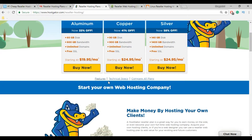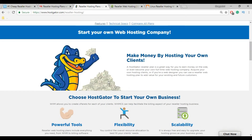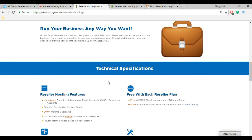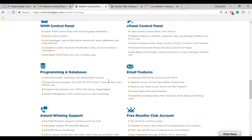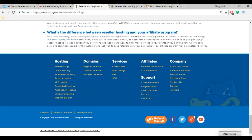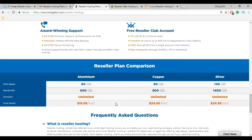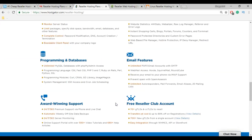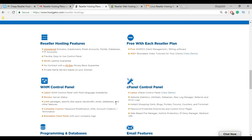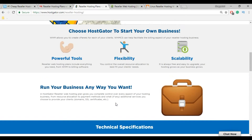HostGator provides free SSL and free WHMCS with each plan. Moreover, they provide 300-plus videos and knowledge base articles, and a 45-day money back guarantee. However, unlike DomainRacer, HostGator does not use LightSpeed technology or SSD storage. HostGator provides many features, but you will get HDD storage, meaning HostGator is not as reliable and it is too costly.